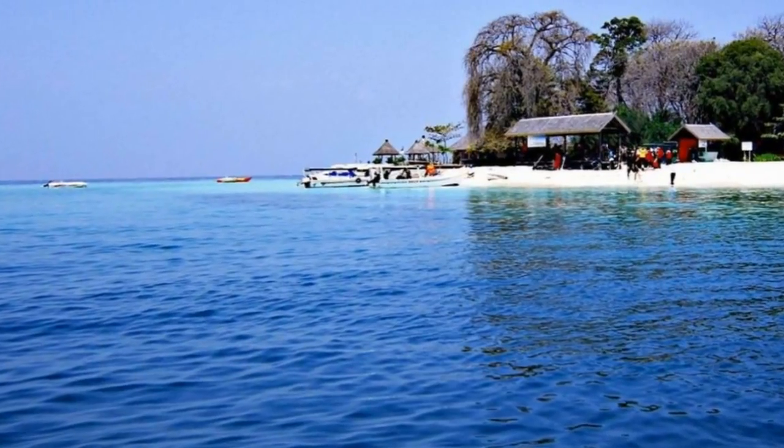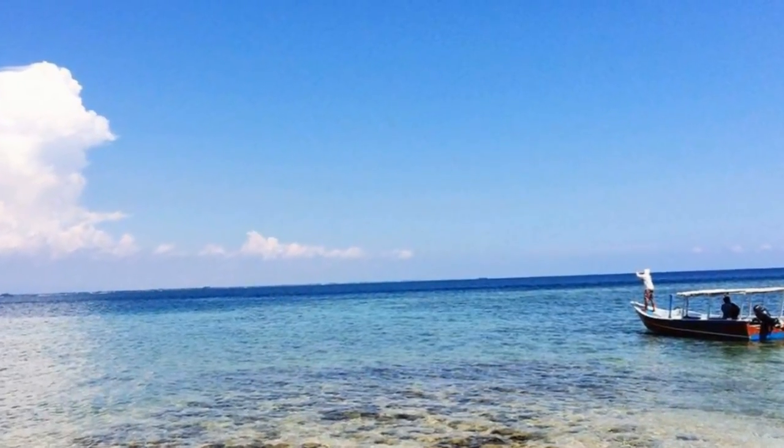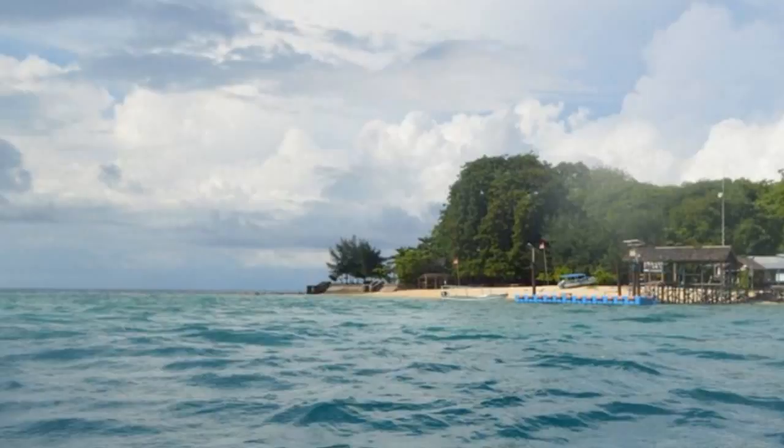The underwater view of Samalona Island is known to the world. Not surprisingly, every day there are always tourists — both local and foreign — who make time to come to this island.